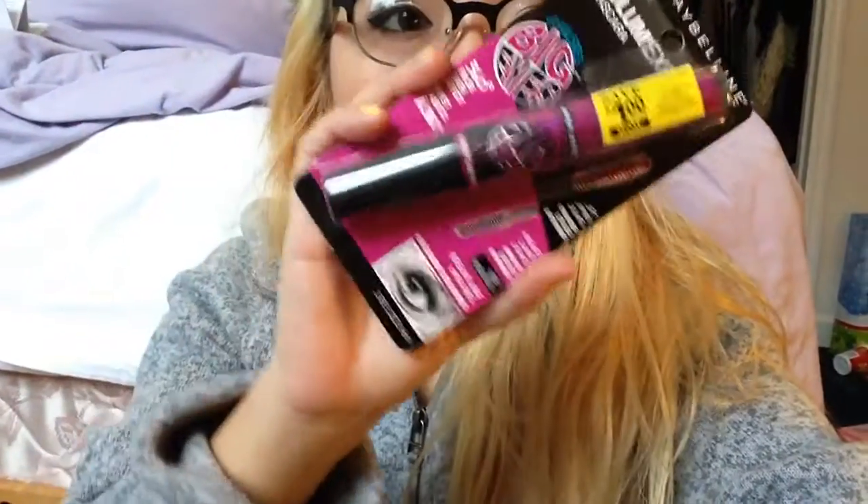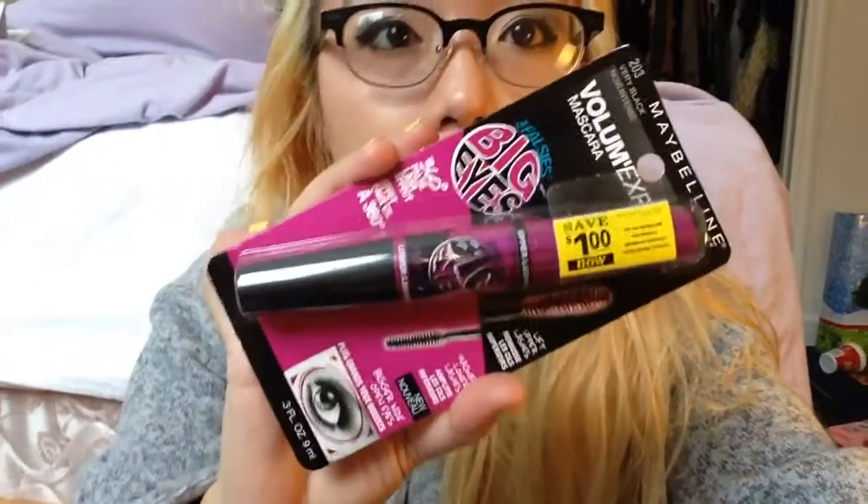The first thing is this Maybelline Volume Express Falsies Big Eyes, and this is the one that has the two-sided thing. This isn't new but I just wanted to add it in here because I love mascara and mascara changes your look a lot, so I wanted to include it.